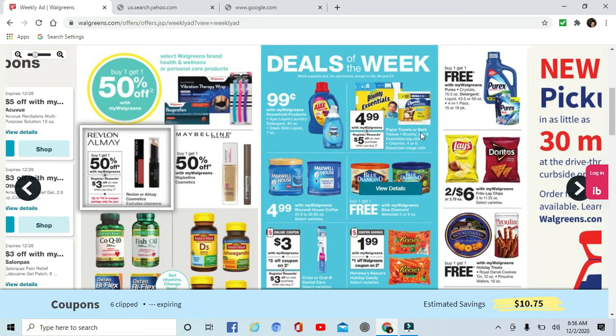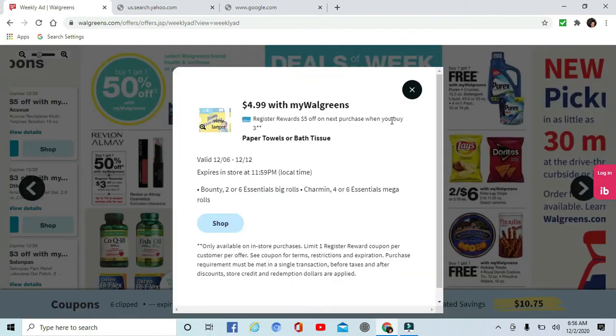Bounty and Charmin are on sale — when you buy three, you get $5 register rewards, and they are $4.99 each.